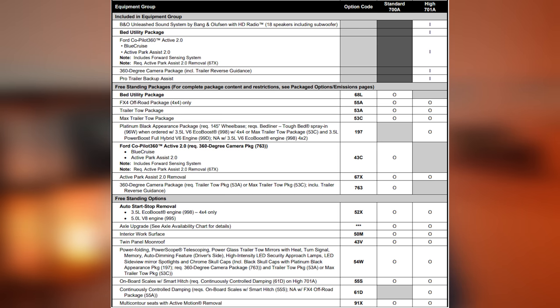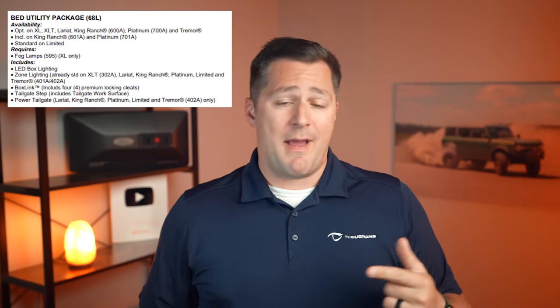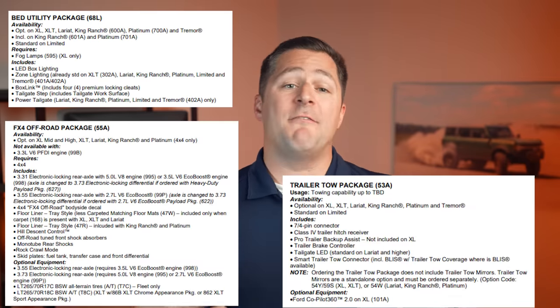The equipment groups you can select on the Platinum are the 700A and 701A. When you step up to the 701A, you get the B&O Unleashed audio system — again, 18 speakers including the subwoofer — a bed utility package, the 360-degree camera package, Pro Trailer Backup Assist, and the Ford Copilot 360 Active 2.0, which as you know comes with Blue Cruise for hands and feet free driving on certain sections of divided road. The freestanding packages are pretty similar to other trim levels — things like the bed utility package, the FX4 package, the trailer tow package, and a few other carryovers.